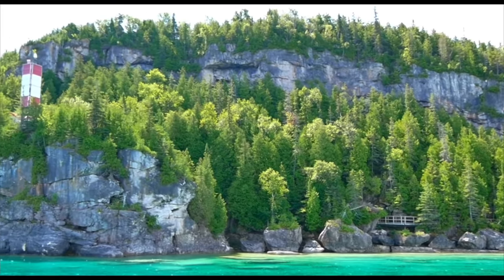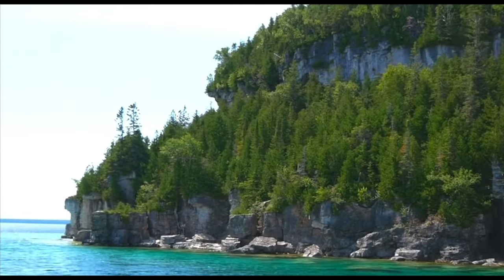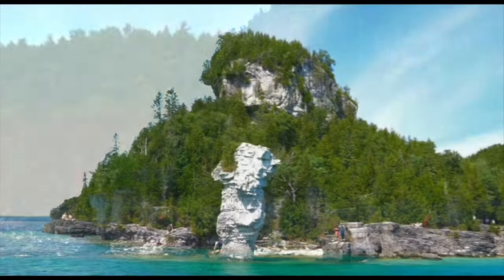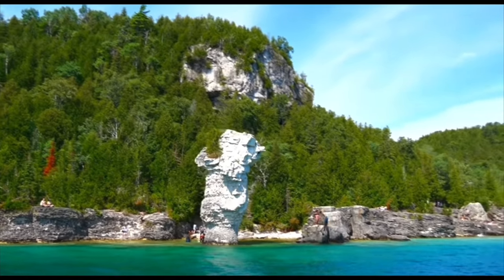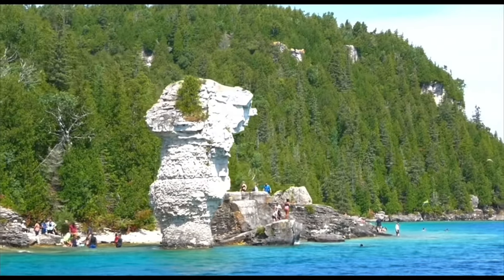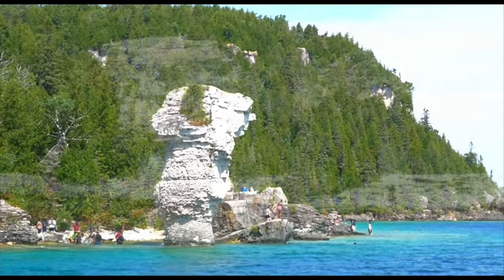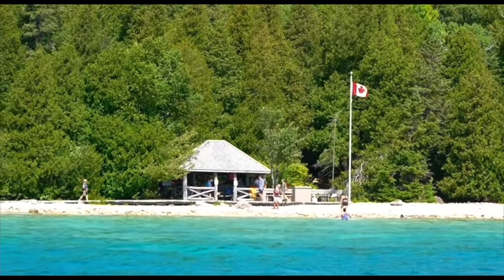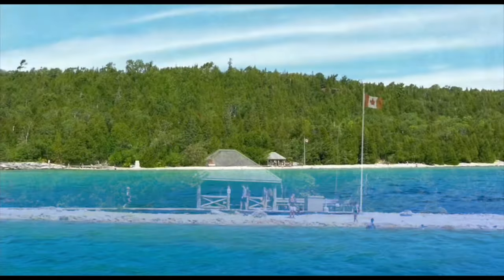So here we were pretty close to Flower Pot Island. The island is famous for its natural flowerpot rock pillars, caves, historical light stations, and rare plants. The Flower Pots are a type of sea stack which was formed over many years by wind, rain, waves, ice, and water hitting it and forming it naturally. Breathtaking views.